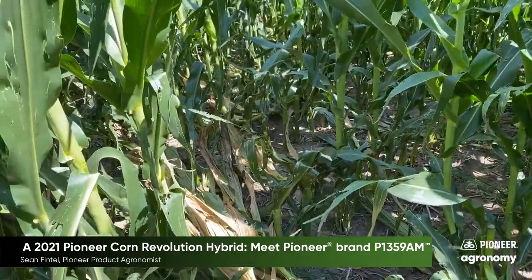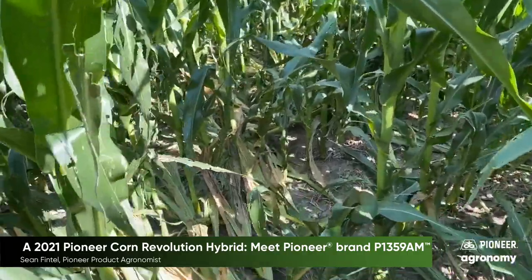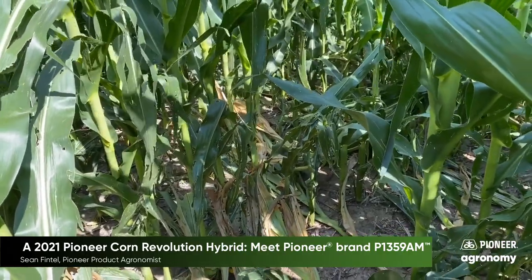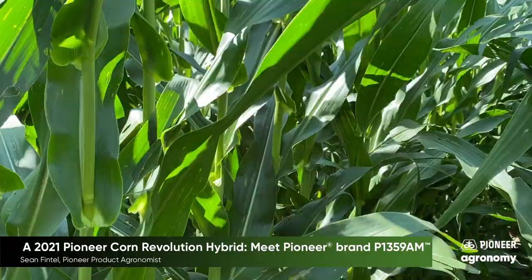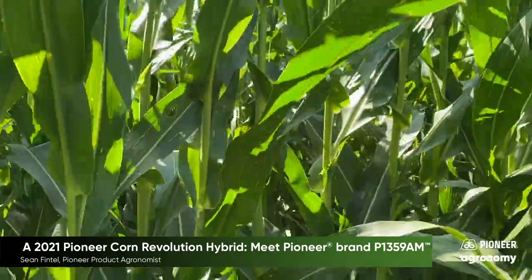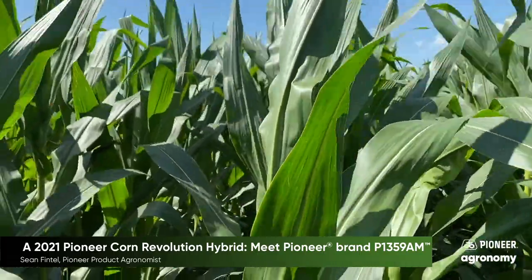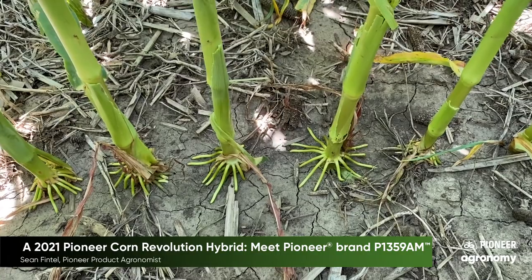First, let's talk about brittle snap. This location experienced significant wind on June 27th that resulted in some entries in this plot snapping to 22 percent, like this entry. P1359AM, on the other hand, in multiple replications did not have any plants snapped. As you can see here in one of the replications of P1359AM, it's standing tall. There were no plants brittle snapped in any of the replications at this location. You can also see the consistent emergence and stock diameter while evaluating the plants at this stage.